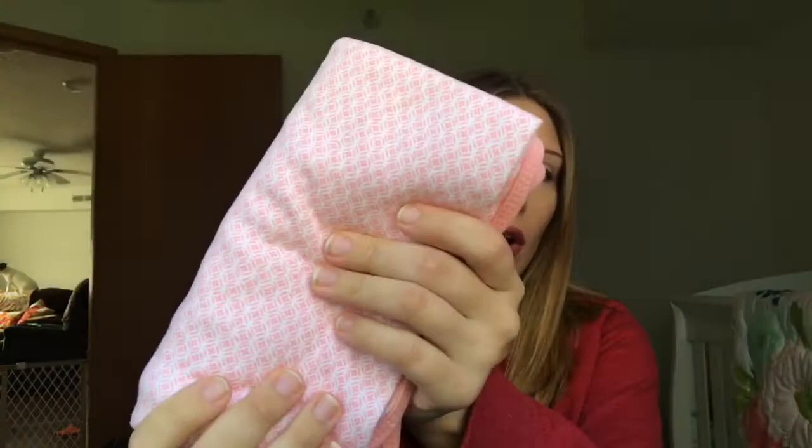I packed two blankets. The first is a swaddle blanket — a very thin, stretchy material. I may switch it out for a muslin swaddle, but I didn't want to over-pack. The second is a slightly bigger, plush blanket that's a bit thicker. I'm not sure we'll swaddle her in it, but it'll help keep her warm when we're just holding her. This blanket came with our bedding set — it's the Cloud Island brand from Target. I'll link the bedding set below.